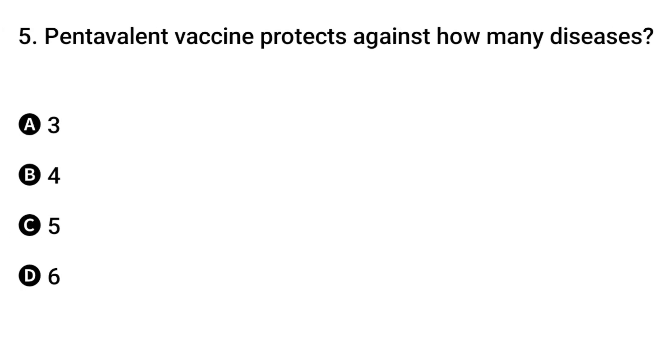Question 5: Pentavalent vaccine protects against how many diseases? The right answer is C: five.